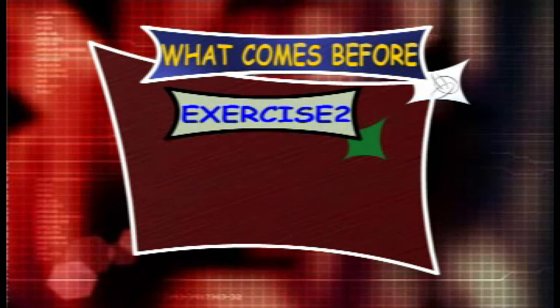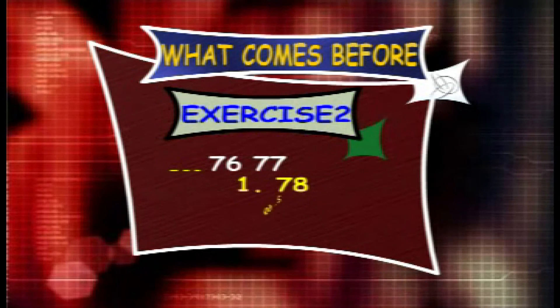Exercise 2. What counts before 76 and 77? The options are 78, 69 and 75.